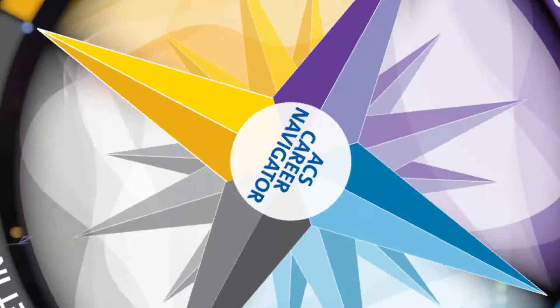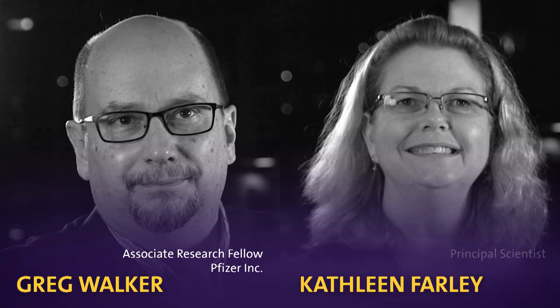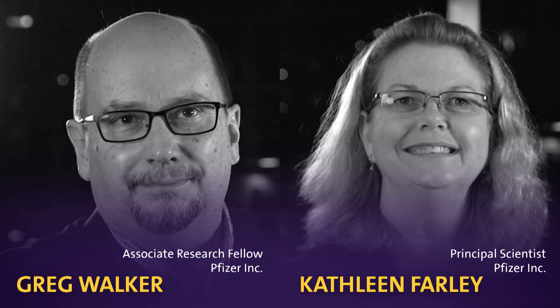Our class goes beyond the simple one-dimensional NMR spectroscopy that most people learn as an undergraduate and addresses two-dimensional NMR spectroscopy, something that is much more complicated and is normally taught in graduate schools. Learn from Greg Walker and Kathleen Farley, industry veterans at Pfizer Incorporated.